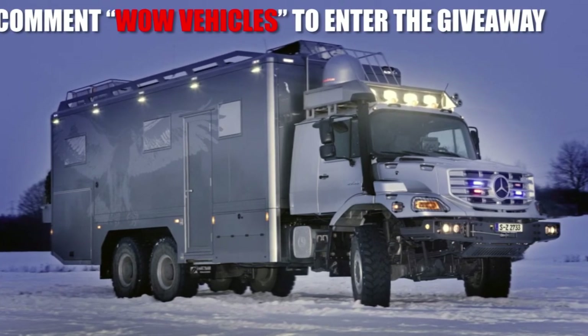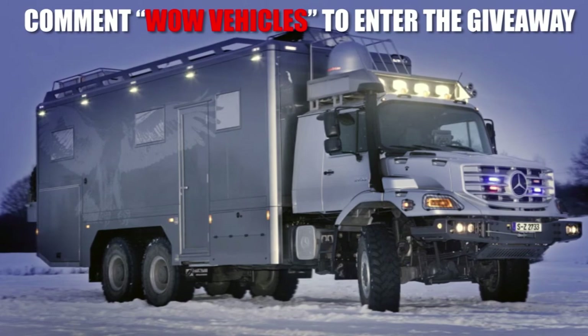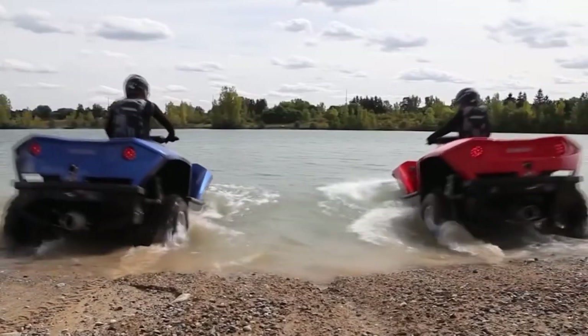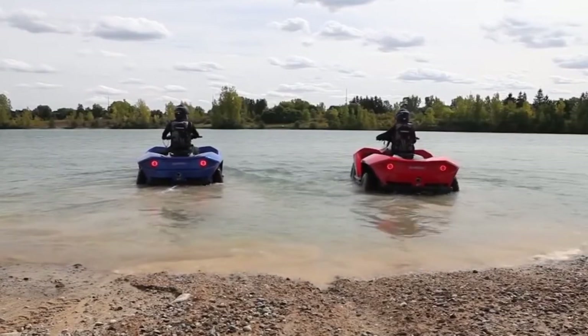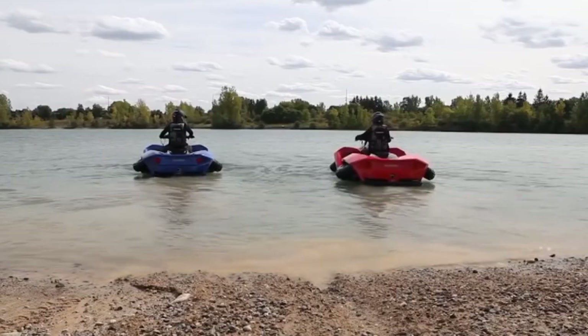So what do you think of this look at the various zombie vehicles you can use to survive the zombie apocalypse should it arrive? Which of these vehicles are you itching to try out? Do you think you'd take one of these for a test drive, or would you try making your own zombie vehicle? Let us know in the comments below, be sure to subscribe, and we'll see you next time on the channel.